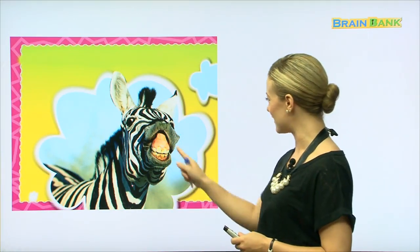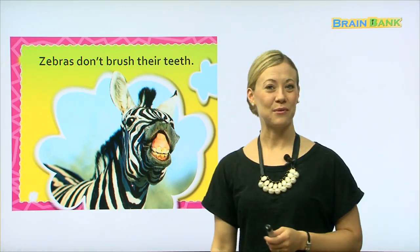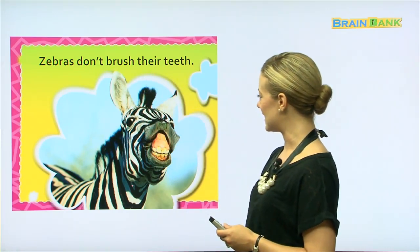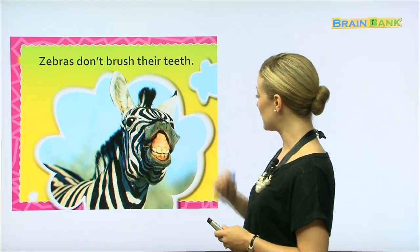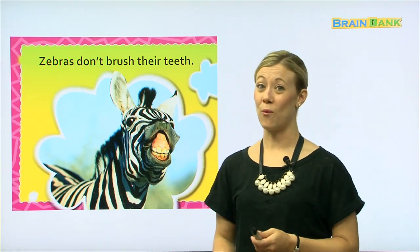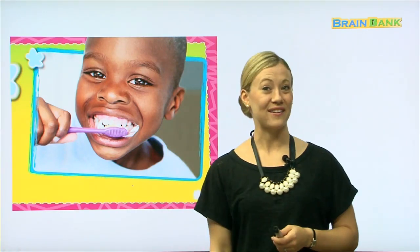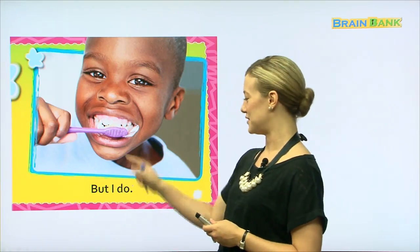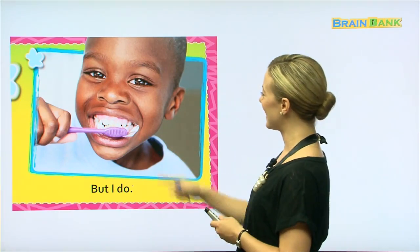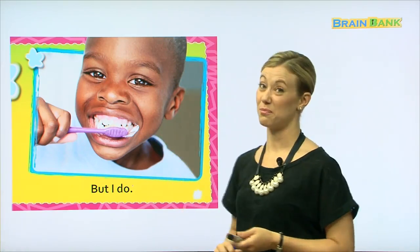There's that picture of that zebra again with his dirty teeth. Zebras don't brush their teeth. This zebra looks like he has a very dirty mouth with some dirty teeth — they are yellow, and I like my teeth to be white. Now this boy knows how to keep his teeth clean. He's got the toothbrush and the toothpaste, and he is brushing his teeth. They look pretty nice and white — much better than the zebra's teeth.